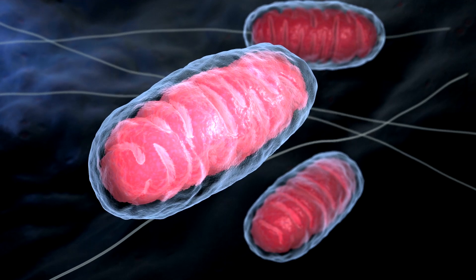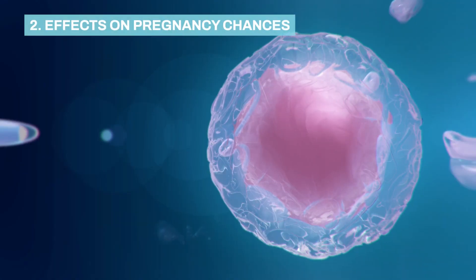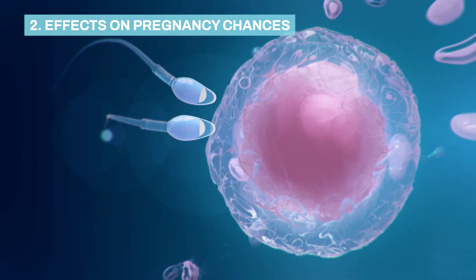One correlation found in a study, which you can find on my website, shows that keeping your phone in your front pocket can affect your mitochondria levels. Mitochondria are what break down energy we consume so that our body can use that energy for certain functions. One function is the creation of sperm.